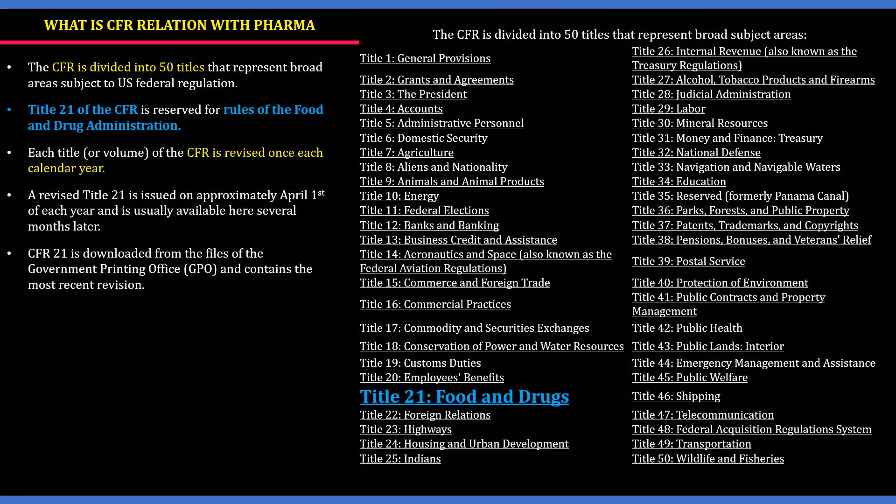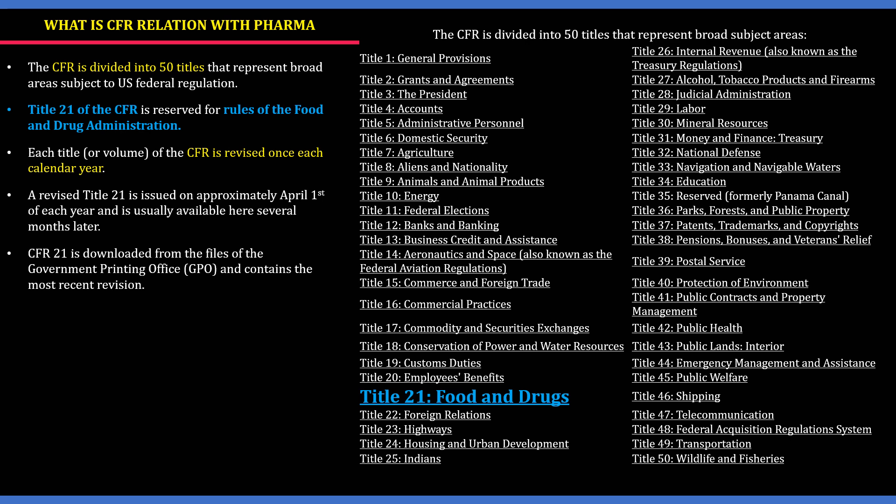What is CFR's relation with pharma? The CFR is divided into 50 titles that represent broad areas subject to US federal regulation. On the right side of the pane you can see the 50 titles, and Title 21, Food and Drugs, is highlighted in blue. Title 21 of the CFR is reserved for rules of the Food and Drug Administration. Each title or volume of the CFR is revised once each calendar year, and a revised Title 21 is issued on approximately April 1st of each year.